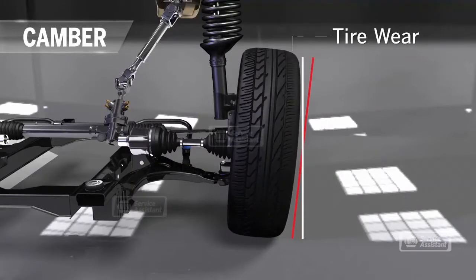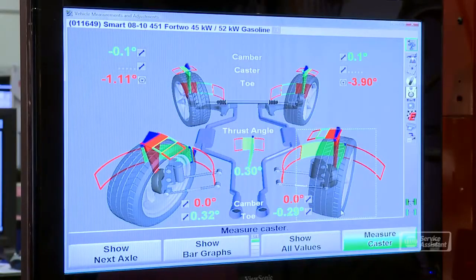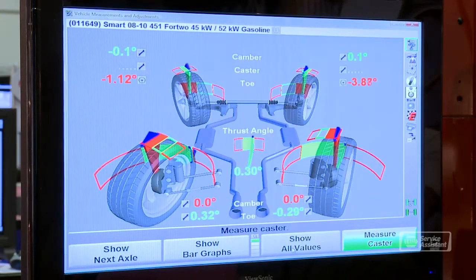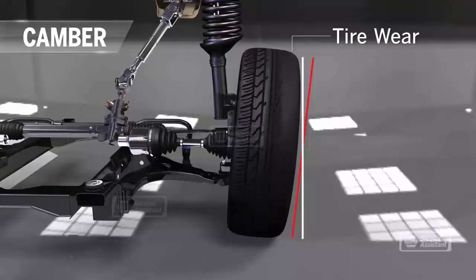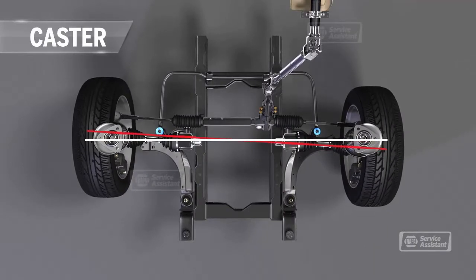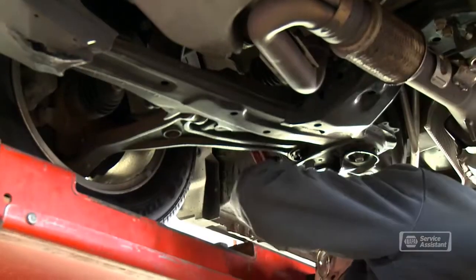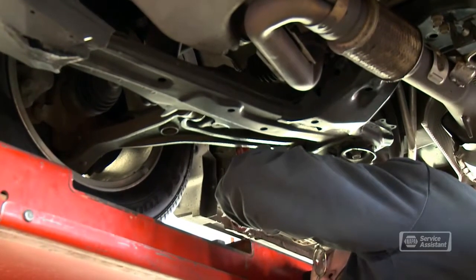What do you do to fix the alignment? We measure each wheel's alignment to see where they are relative to factory specifications. While we have the vehicle on the alignment rack, we inspect the tires for wear as well as the suspension and steering components for damage or wear — things that can contribute to alignment problems. With some vehicles you have to adjust all four wheels. On those vehicles where you can only adjust the front wheels, we bring the front wheels into alignment relative to the rear.